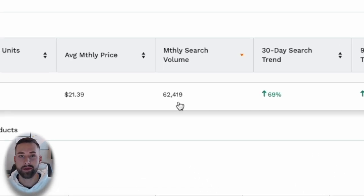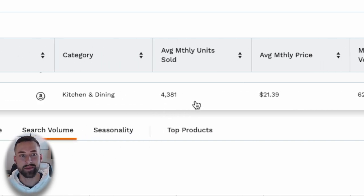The second thing I liked is the monthly search volume being so high at 62,000 monthly searches. For a private label product we usually want this above about 1,000–1,500 monthly searches — this is nearly 60 times that. And lastly, average monthly units sold is 4,381 — the number of units sold on average per listing in that niche — which is extremely high.